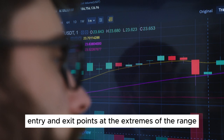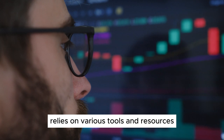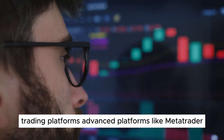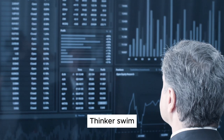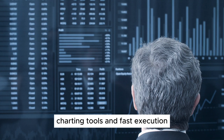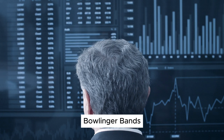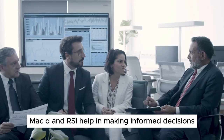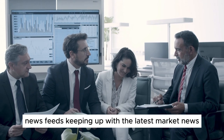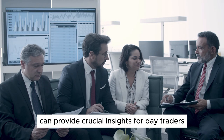Essential tools for day trading. Successful day trading relies on various tools and resources. Trading platforms: advanced platforms like MetaTrader, Thinkorswim, and TradeStation offer real-time data, charting tools, and fast execution. Technical indicators: tools like moving averages, Bollinger Bands, MACD, and RSI help in making informed decisions. News feeds: keeping up with the latest market news and economic events can provide crucial insights for day traders.